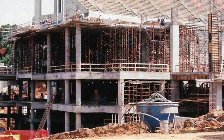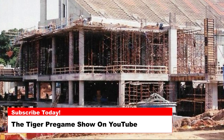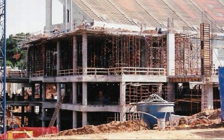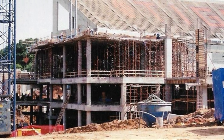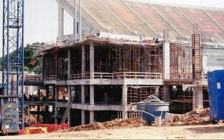Today's photo is from 2004 and shows the initial construction of the West Zone expansion. This first phase of the West Zone project closed in the West End Zone of Death Valley, added new luxury box and club seating, and completely renovated the locker rooms.